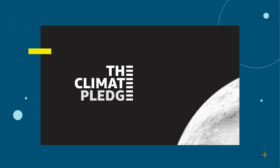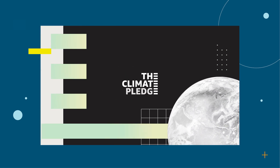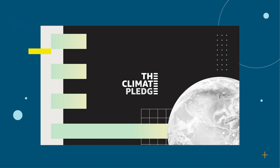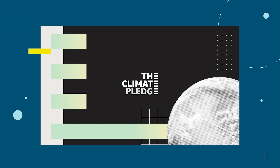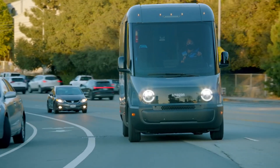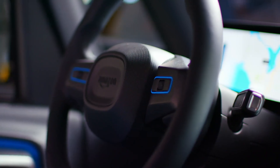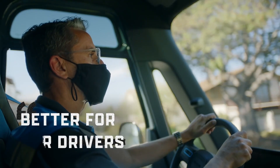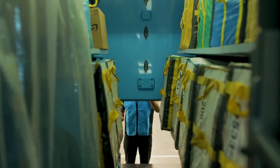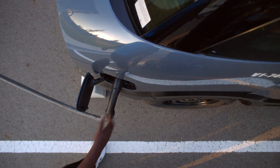In 2019, Amazon and Global Optimism co-founded the Climate Pledge — a commitment to reach the Paris Agreement 10 years early and be net zero carbon by 2040. In support of this commitment, 10,000 Amazon custom electric delivery vehicles will be on the road delivering to customers worldwide as early as 2022, and all hundred thousands by 2030. The Rivian EDVs are so far the most advanced delivery vans in Amazon's fleet, with many cutting-edge technologies in the automotive industry.